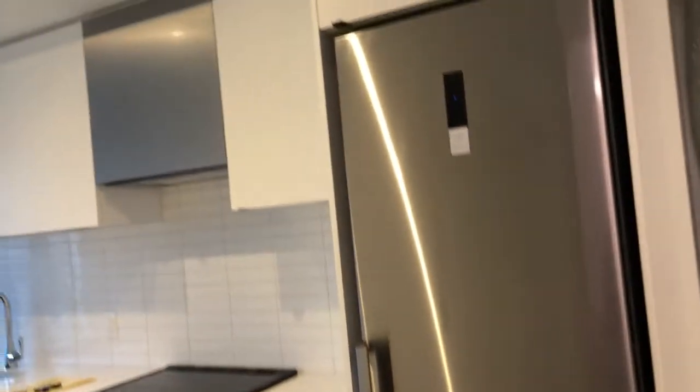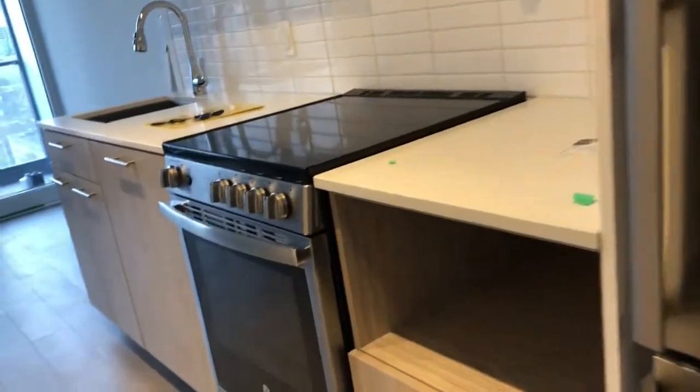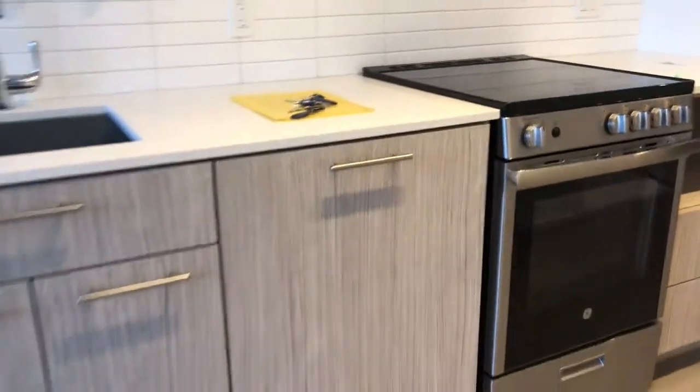The kitchen features a stainless steel fridge, microwave, oven, and dishwasher.